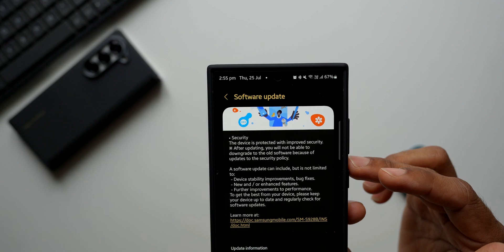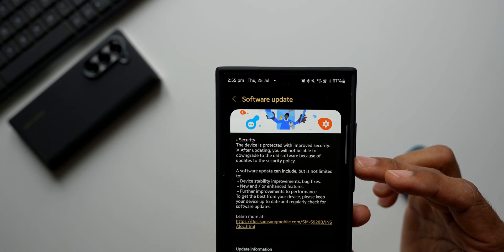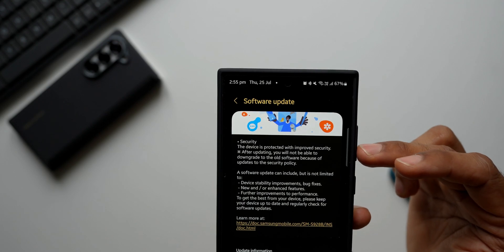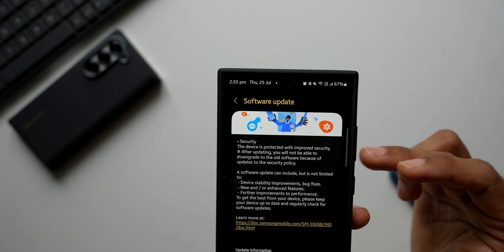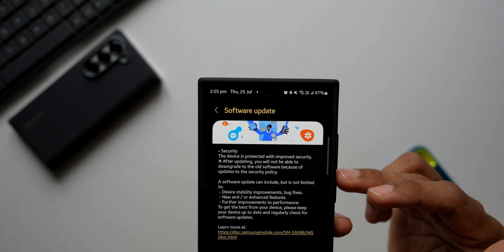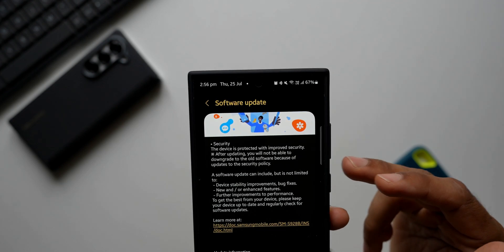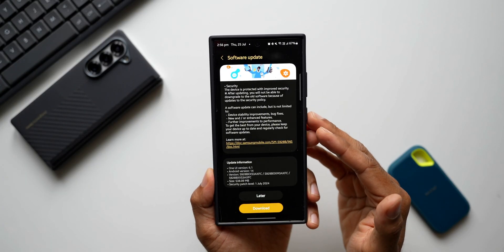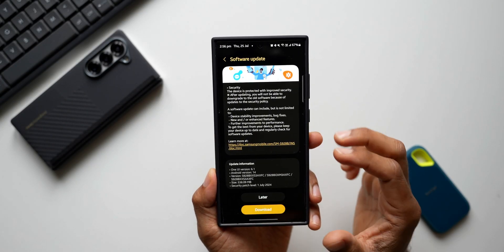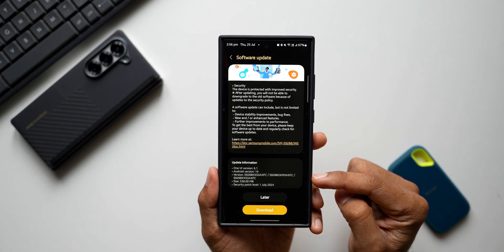In the changelog there is nothing new — it's all about device stability improvements, bug fixes, and security. It also says that after updating you will not be able to downgrade to the old software because of updates to the security policy. So with this security patch, the security vulnerabilities have been fixed for the Galaxy S24 series.